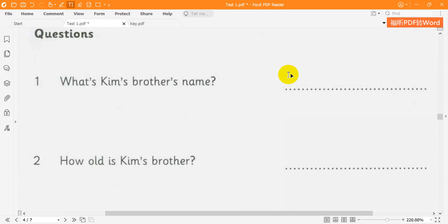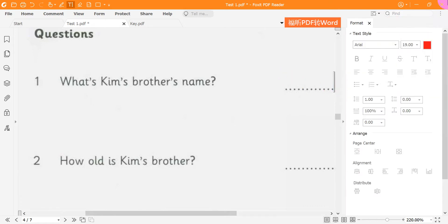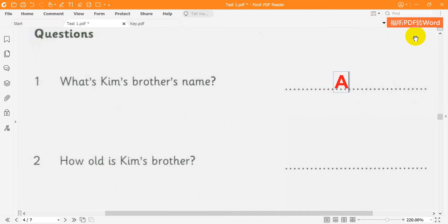1. What's Kim's brother's name? Alex — A-L-E-X. Is he a nice brother? I don't know. 2. How old is he? He's 14. 14? Yes, he is.